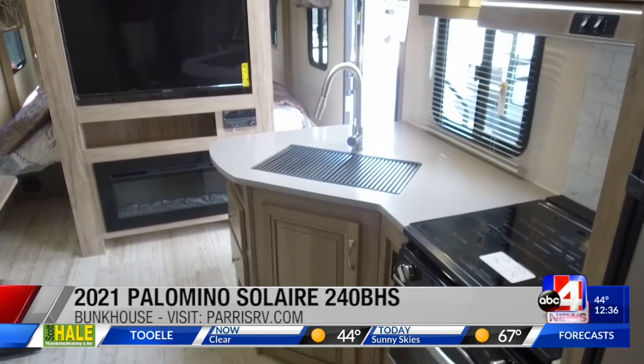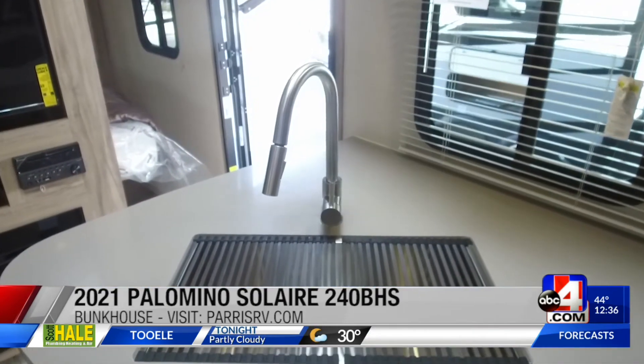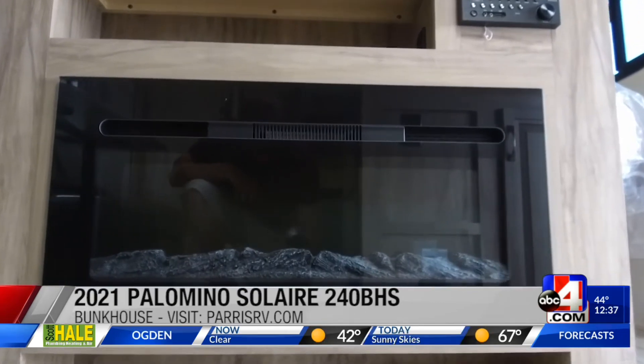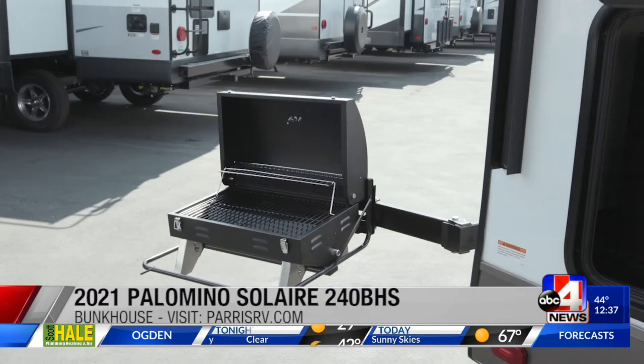You've got a great kitchen on the side with solid-surface countertops, a great big farm-style stainless-steel sink. You've got a fireplace, which gives you free electric heat if you have hookups, which is nice. You've got a TV, and don't forget about the outside cooking over here.